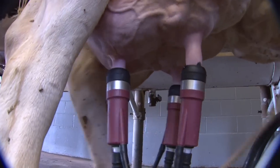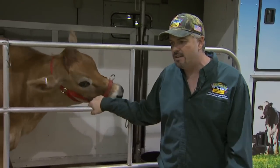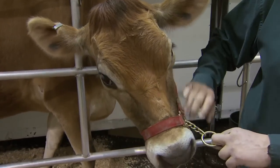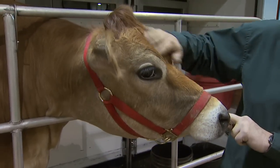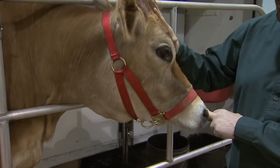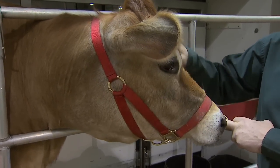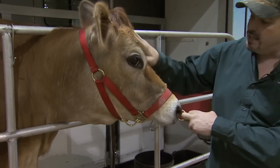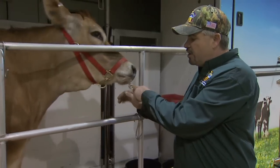We milk cows twice a day, seven days a week, 305 days from the day she has her baby calf. Baby has been milking for us for about 200 days — she had her baby calf around August of last year and will be giving milk until June of this year. Then we'll turn her to her dry period where she'll go back out for 60 days, have her next baby calf, and be brought back in again.